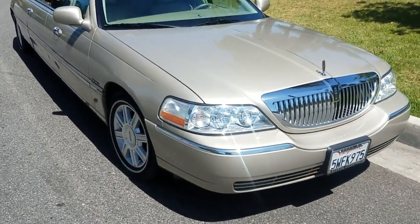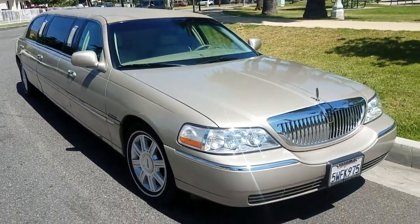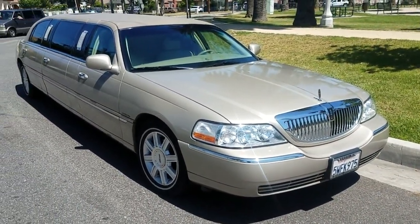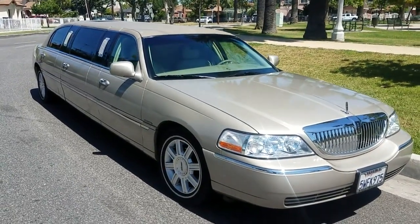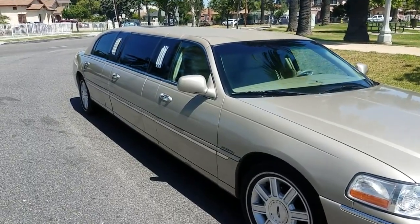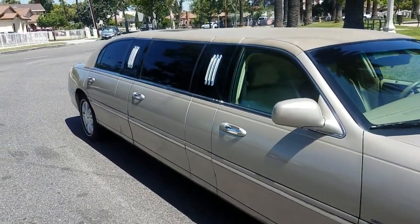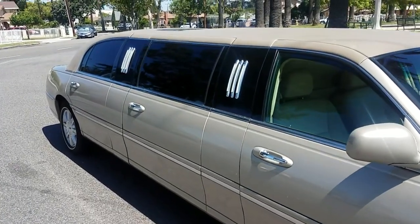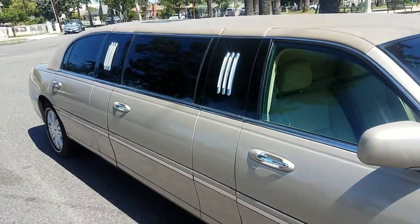Hey everybody, how you doing today? This is Richard over at American Limousine Sales in Los Angeles. As you can see, we're looking at a very unique vehicle today. This is a 2007 72-inch stretch Lincoln Town Car Limousine with a fifth door, and it was built by Crystal Enterprises, Crystal Coach in Brea, California.